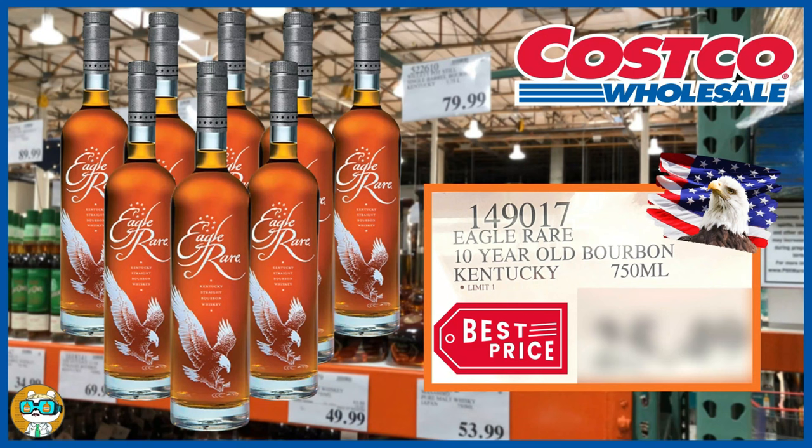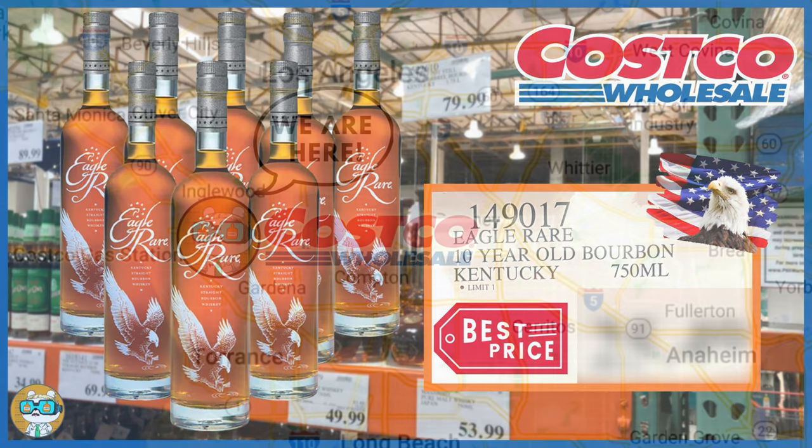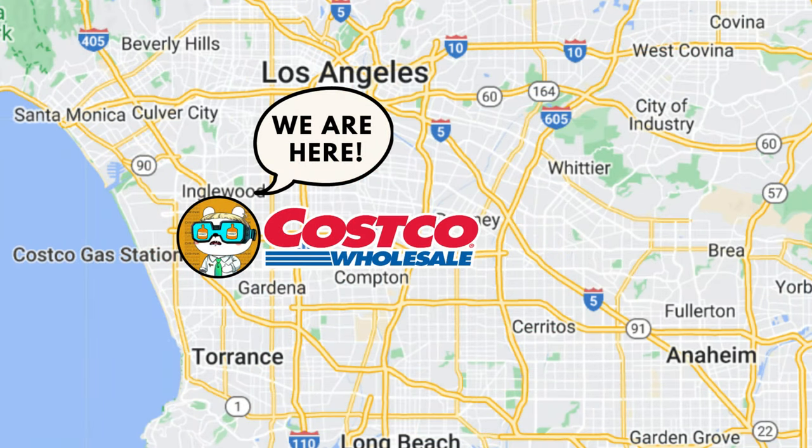Hey everybody, I hope you're doing well and welcome back to Whiskey Wanderers. It's really great to have you all tuning in to watch these videos. I really appreciate it, and it's pretty amazing to see our little community of whiskey lovers growing as fast as it is.